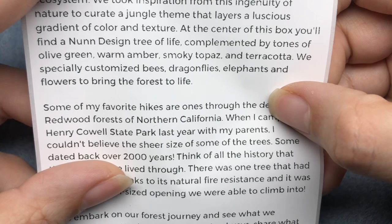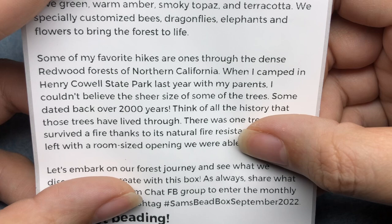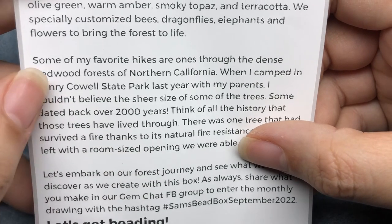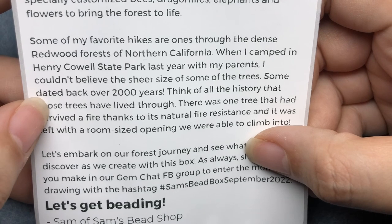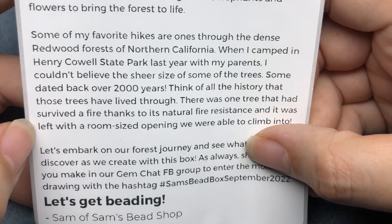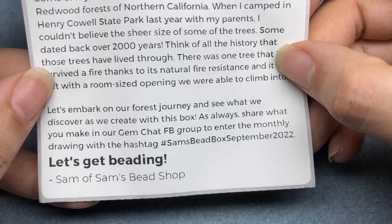We specially customized bees, dragonflies, elephants, and flowers to bring the forest to life. Some of my favorite hikes are ones through the dense redwood forests of northern California. When I camped in Henry Cowell State Park last year with my parents, I couldn't believe the sheer size of some of the trees - some dated back over 2,000 years. I really want to go there. I've never even been to California even though it's next door. Think of all the history those trees have lived through. There was one tree that had survived a fire thanks to its natural fire resistance, and it was left with a room-sized opening we were able to climb into. That's so crazy. Let's embark on our forest journey and see what we discover as we create with this box.